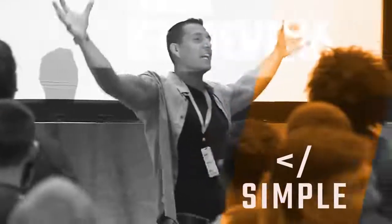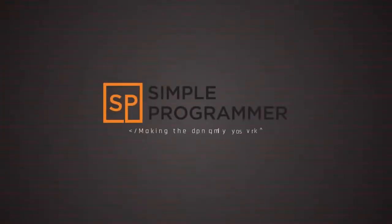Hey, what's up? John Sonmez here from simpleprogrammer.com. I'm going to talk about a topic today on how to become a self-taught developer, teaching yourself to code, however you want to phrase it.